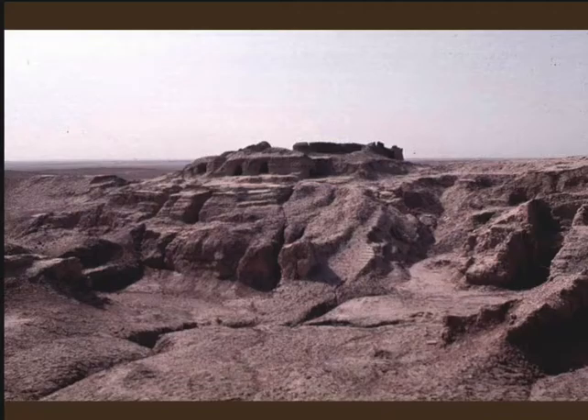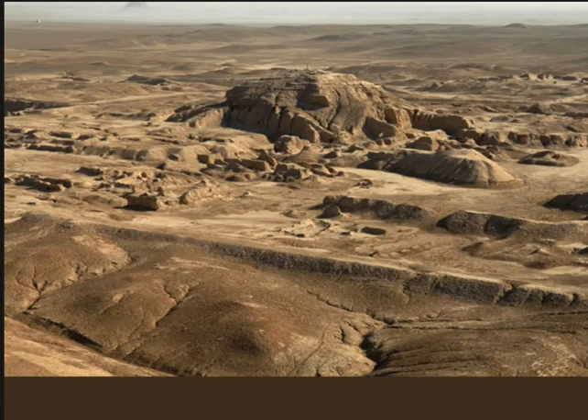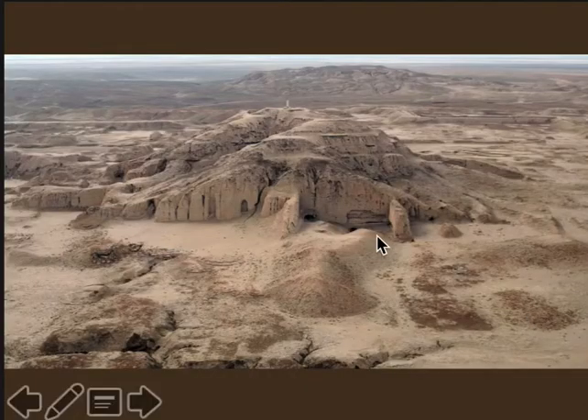Looking from the other side at the ziggurat, you get an idea of the size. There are other areas of the site that have later occupation that can't be excavated, so we don't know exactly what was going on in some of the other areas of Uruk. Most of what we know comes from the central areas dedicated to Anu, and as we're going to see, the other precinct called the Ayana precinct.